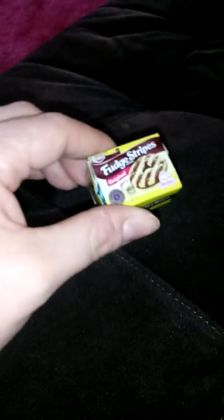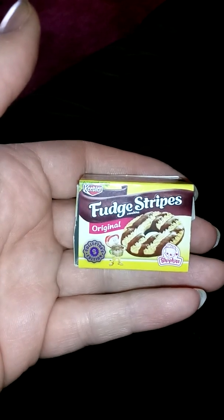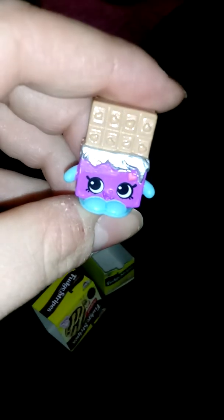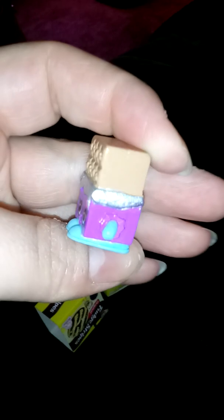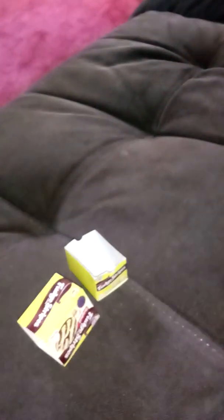Okay, now we have Fudge Stripes — original. It always takes a second for the camera to focus. Oh, it slides out... what is that? She's cute — it's chocolate. I'm pretty sure her name is Cheeky Chocolate.